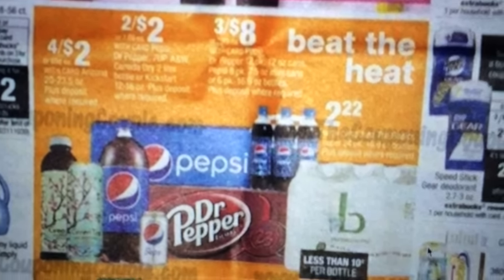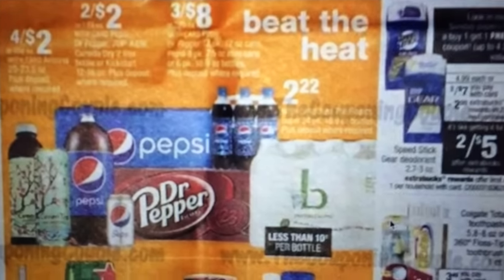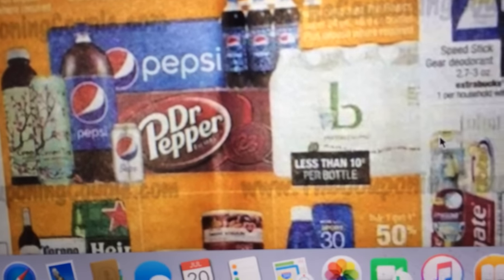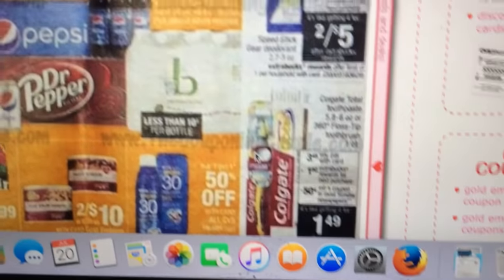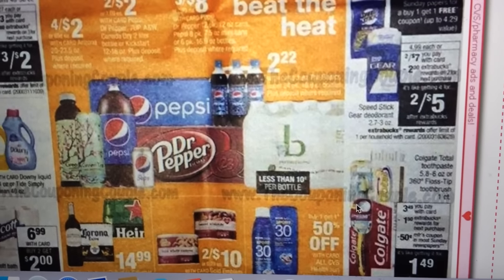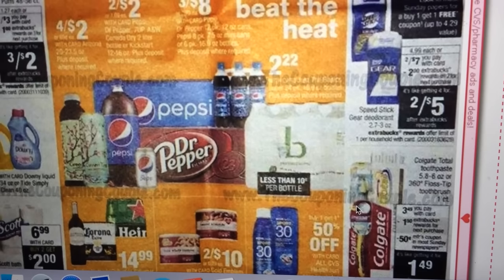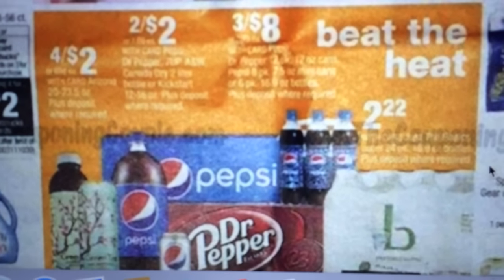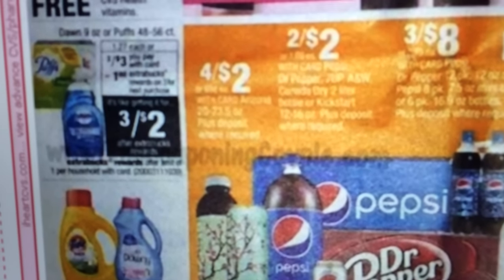There are some deals on soda — it looks like three for $8 for Dr. Pepper and Pepsi. I do want to point out that the Basic Water 24-pack is going to be $2.22, which is a really good deal on water — same deal as a couple weeks ago, so I'm probably going to pick up some of that. The Puffs and Dawn are three for $3 with a $1 Extra Care Buck back, making it three for $2. If you have a Puffs or Dawn coupon, that makes it an even better deal.